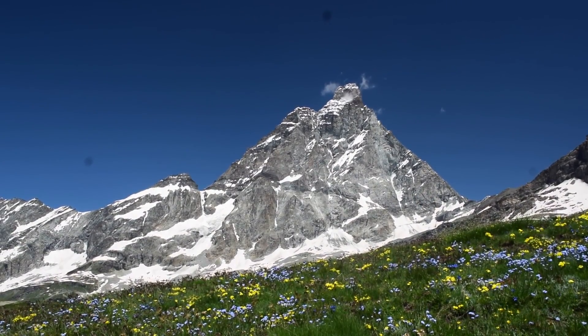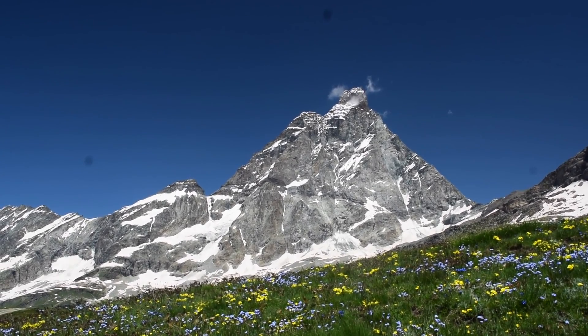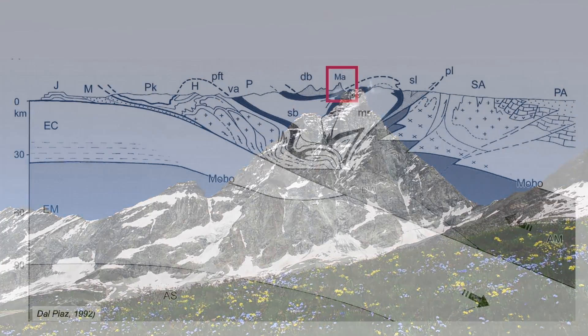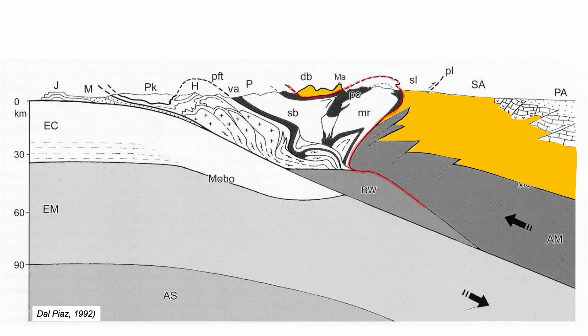It's a focal point in understanding Alpine tectonics. Its crustal roots reflect orogenesis, but it forms a small erosional remnant, part of crust that overrode, forming a lid — a nappe — that capped the Alps.